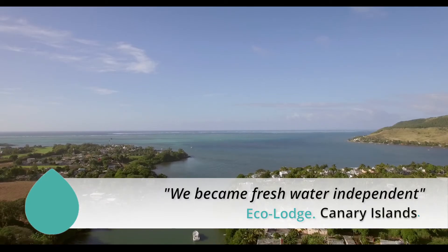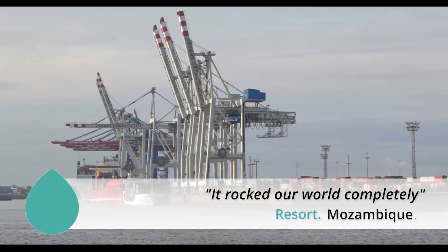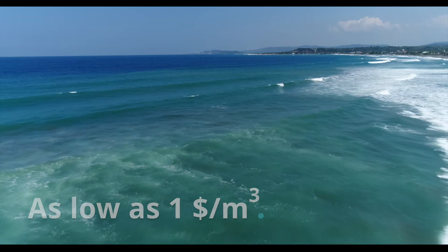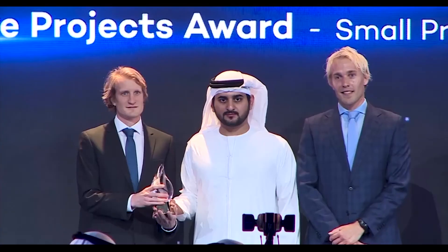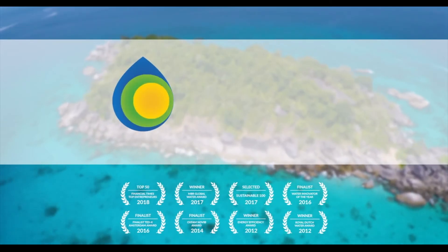Coastal communities, properties, resorts, municipalities, and industries can now get access to affordable, clean water for generations to come. Benefit from unlimited resources today and contact us for a free feasibility assessment. Join us in solving freshwater scarcity using only the sea, sun, earth, and wind.